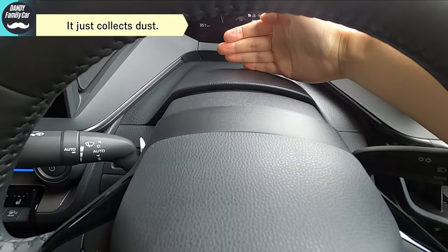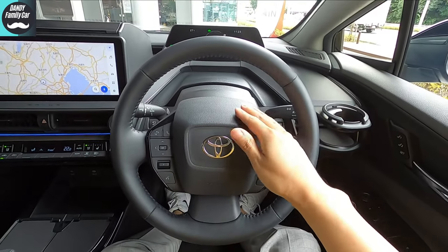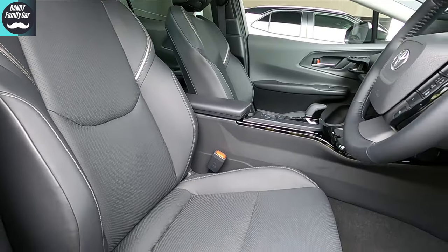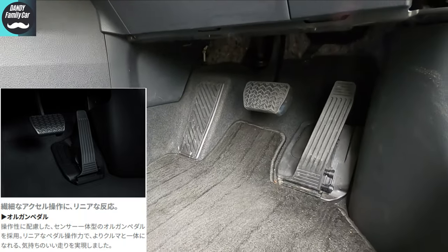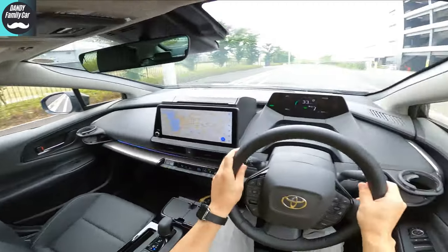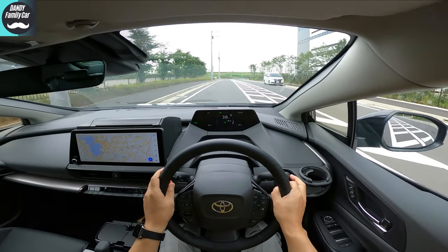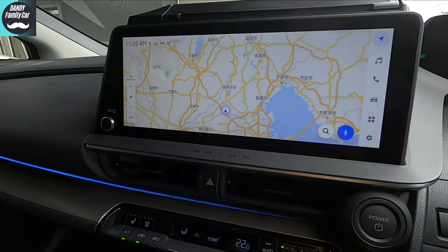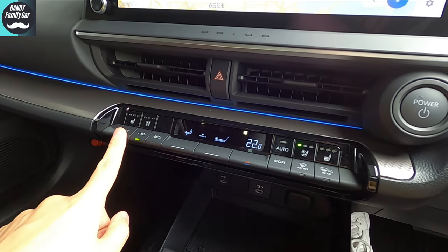It would have been nice to have some kind of usage, like a small storage behind the meter, like the Sienta. The steering is wrapped in genuine leather and feels smooth and comfortable. In recent years, the trend is for thinner-spoke steering wheels, so it gives a somewhat old-fashioned impression — maybe they intentionally went for a first-generation vibe. The seat position is electric and the pedals are organ-style. The tilt-telescopic steering column is at the center of the body. Thanks to the quarter window, you can see quite well towards the rear from the driver's seat.